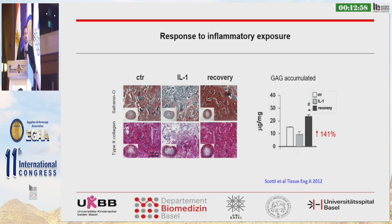We also investigated the response to inflammatory exposure, because this is really important in an injured joint or in an osteoarthritic joint. We can see that the nasal chondrocytes recover very nicely from inflammatory exposure, and substantially more so than articular chondrocytes do.